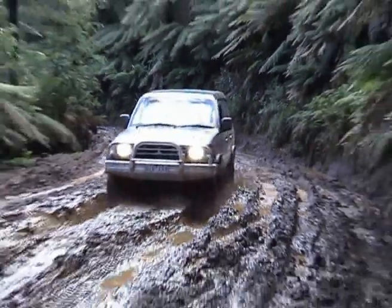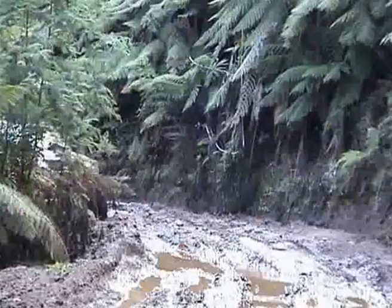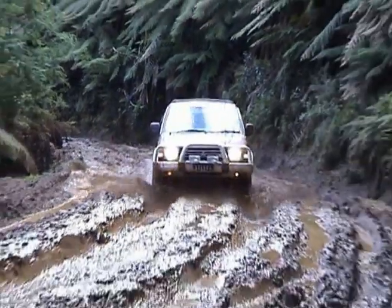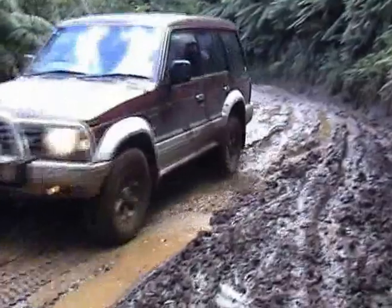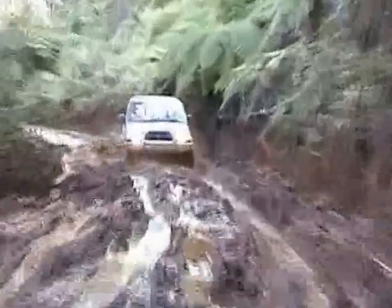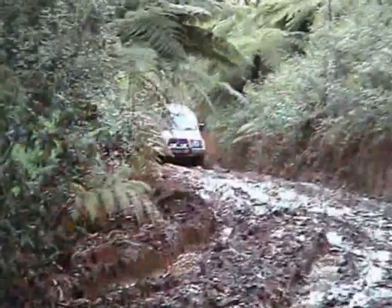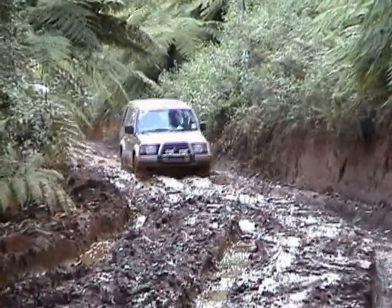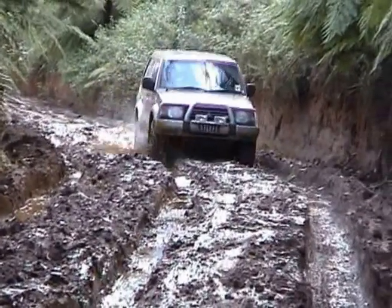This guy is really starting to let his head go and put his foot down as well. Steph really enjoys this part of the track. All she was saying was bouncy bouncy bouncy bounce — she absolutely loves it.